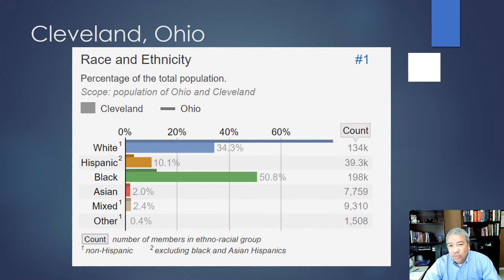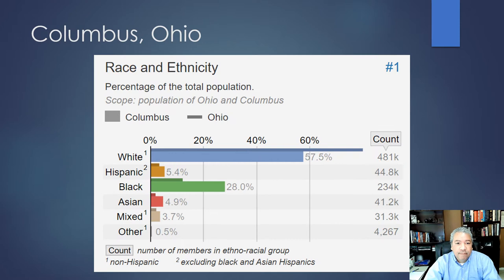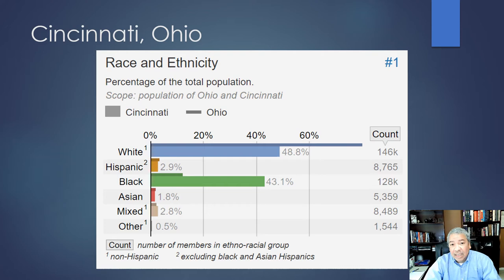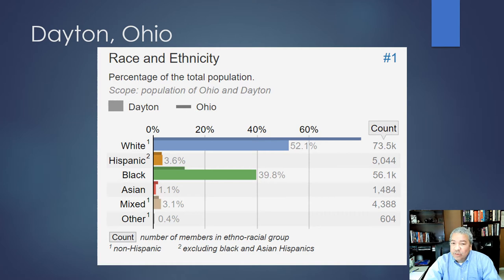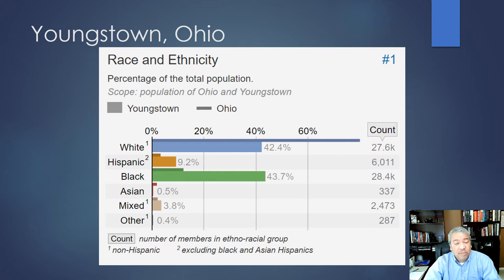In Cleveland, where I'm based, the population is just over 50% African American, with 34% white and 10% Hispanic Latino. In Cuyahoga County, African Americans make up just about 30%. In Columbus, 28%; Toledo, 27%; Cincinnati, 43%; Dayton, almost 40%; Akron, 30%; and Youngstown, 43%.